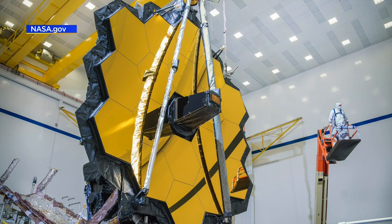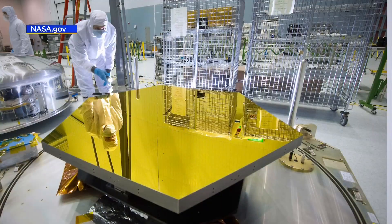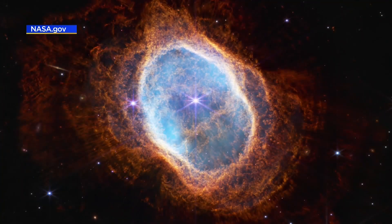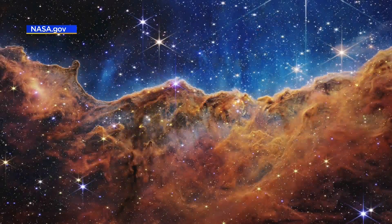The mirror on the Webb telescope is actually 18 gold-plated segments, for a total area of about 21 and a half feet across. The Webb telescope doesn't duplicate the Hubble telescope — Webb's design and infrared abilities allow it to look at older, fainter objects far in the universe.